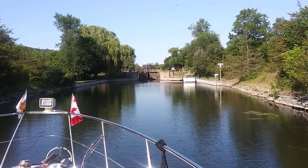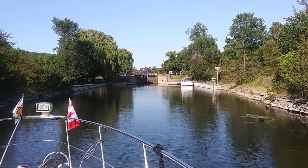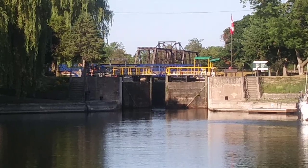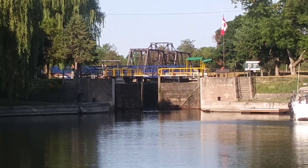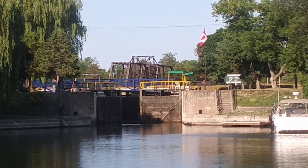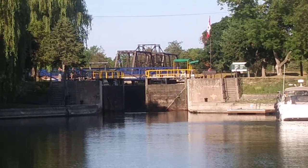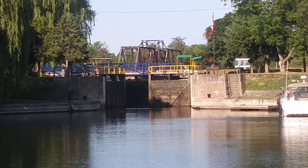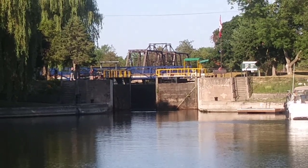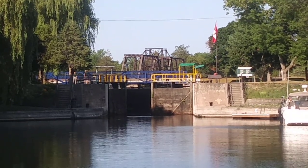We left Frankfurt kind of early because we wanted to get to the lock and wait for it to open. But the first six locks, if you remember, we went through by ourselves. This day we did not get so lucky — we had another boat that was in front of us already there at the lock waiting when we got to lock seven. They were at the blue line already waiting. The lock also delayed its opening. The lock staff had something to do with the lock doors — grease them or whatever, a little maintenance thing. We finally got in the lock about 12 minutes after nine.